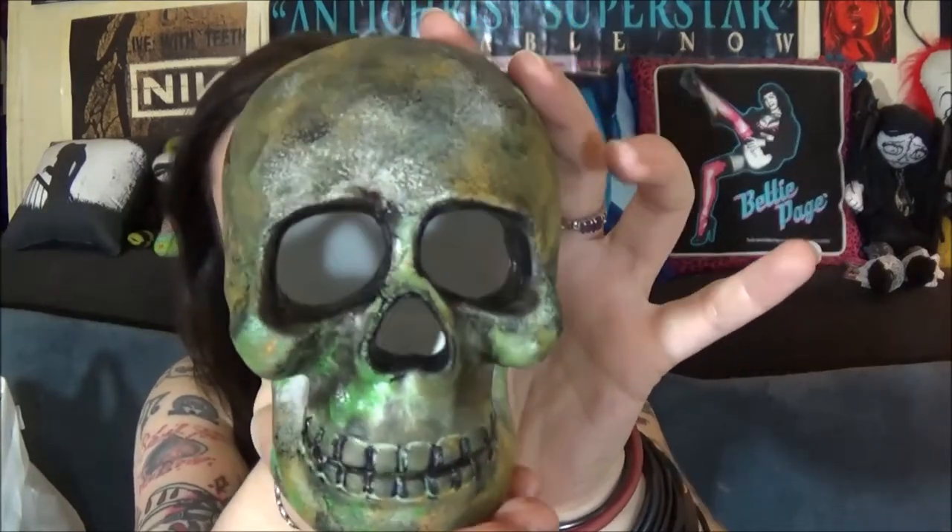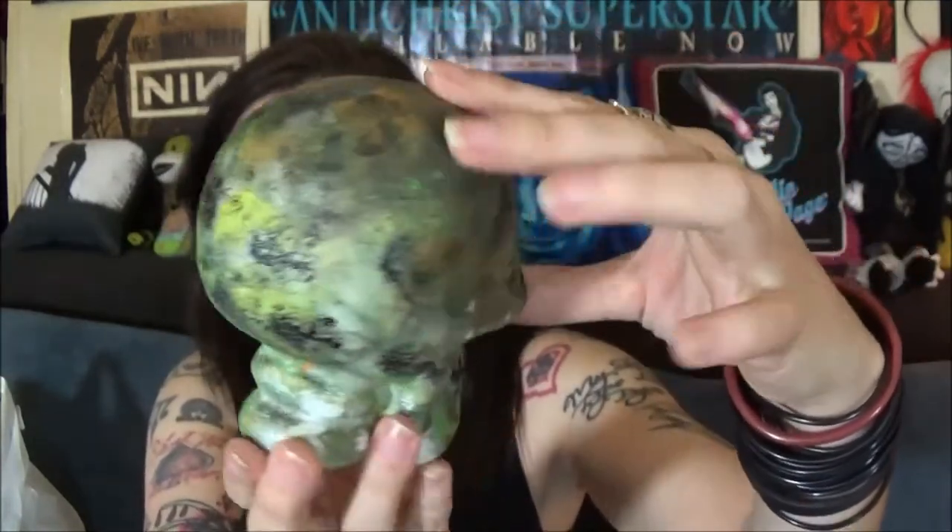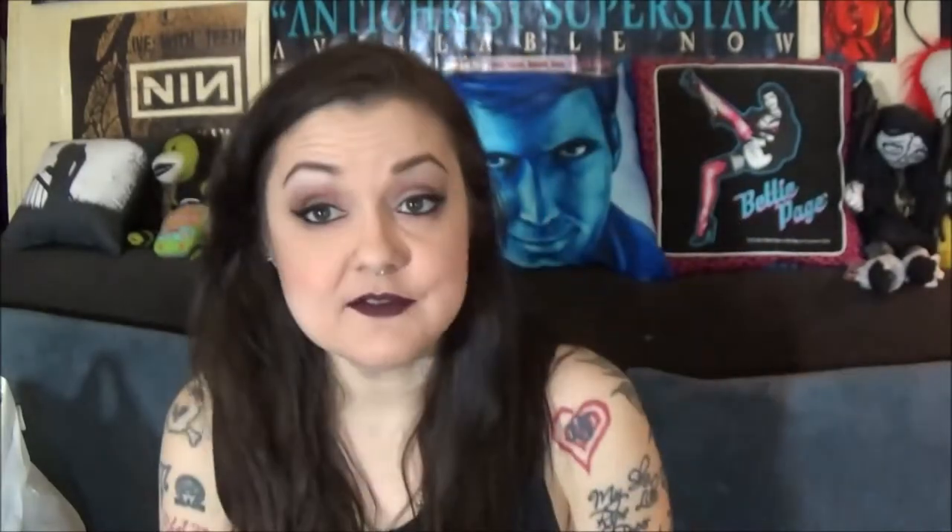If you haven't followed my Instagram or Facebook, I am getting skulls from Michaels and painting them. I unboxed them in the Michaels video. I'm painting them — not all the same, each one's going to be different. I have several friends I'm sending these to, because they've made me artistic things and I want to show my thanks. But it kind of got out of hand and I have like 20-some skulls, and I'm going to sell the remaining ones after giving away the ones to my friends.